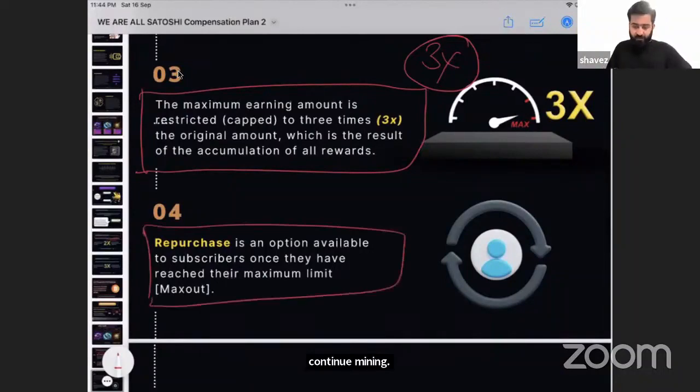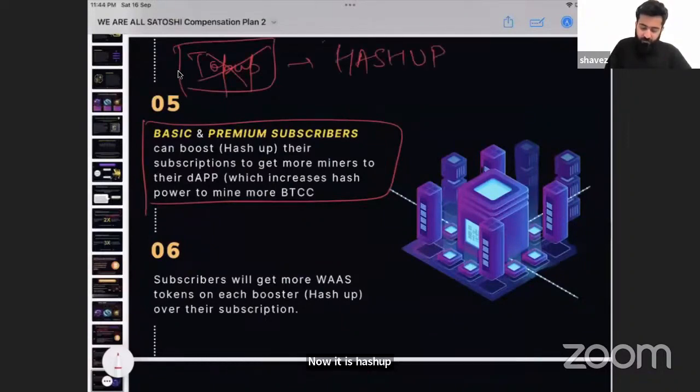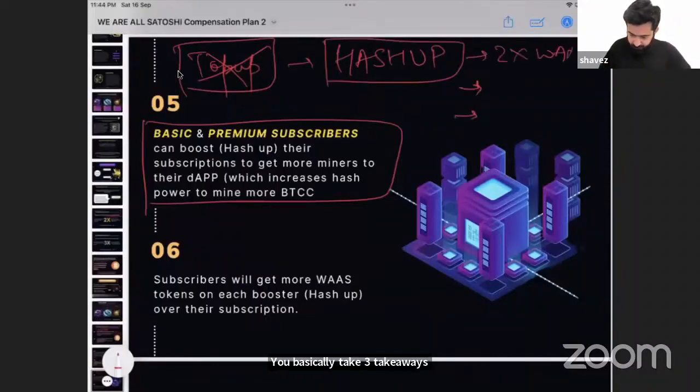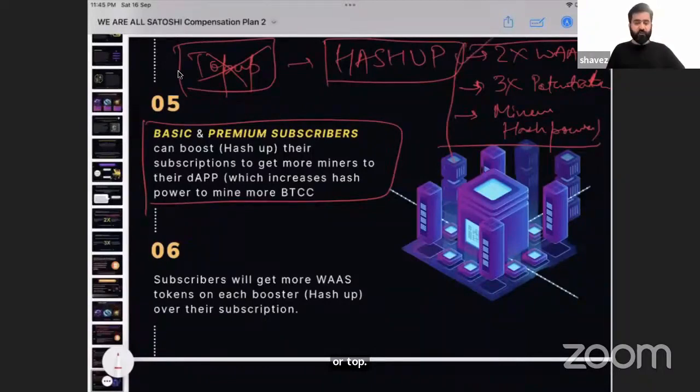Once you max out, you can hash up — meaning top up over your existing subscription. When you hash up you get three key benefits: 2X WAS tokens, 3X potential earning from mining in the network, and more miner hash power to mine more. Every time you hash up you get more WAS tokens, representing Bitcoin you and the community are accumulating in the proof of reserve.